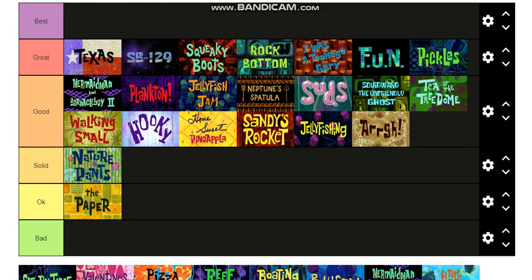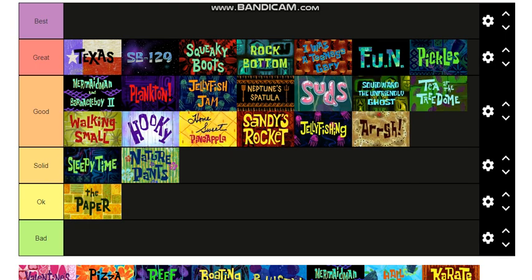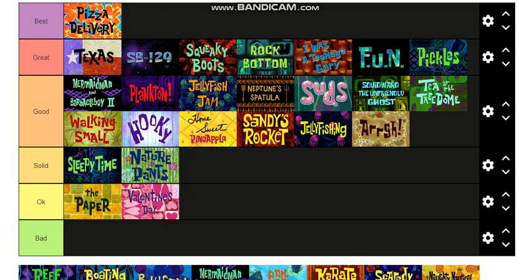SB-129 — that's going into Great, I love that episode, it's a time travel one. Sleepy Time — SpongeBob travels through dreams — it's a good one, I'll put it at the top of Solid. Valentine's Day — it's okay, another one I haven't seen too much and didn't love, but it's not bad. Pizza Delivery — that's in the Best tier.